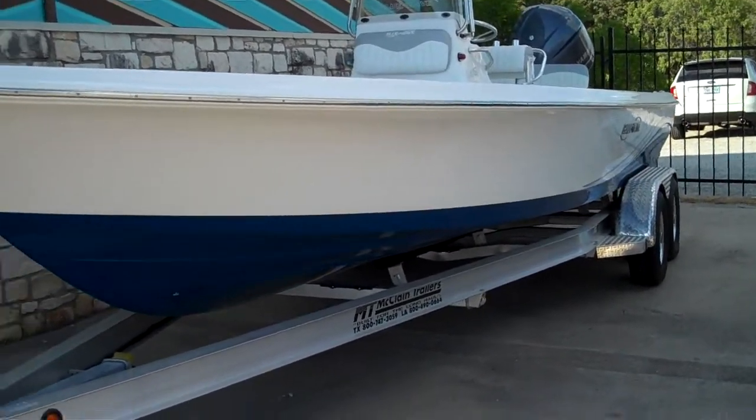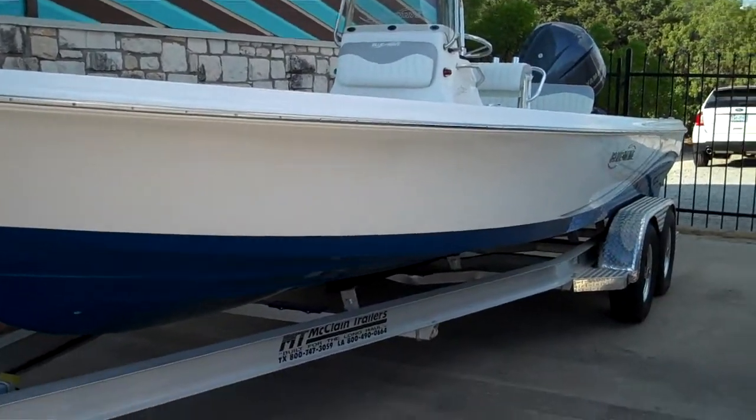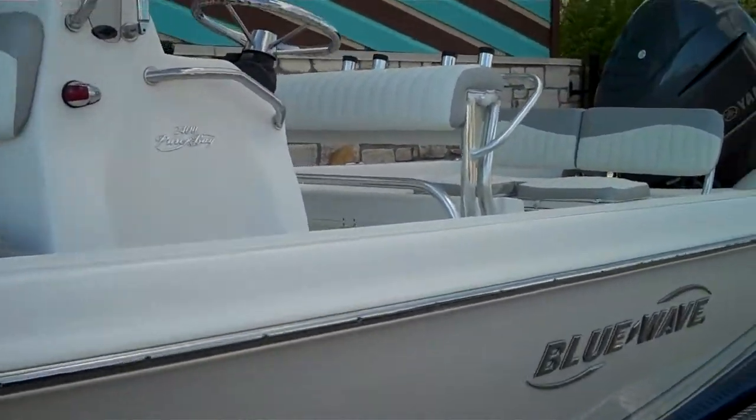Hey guys, this is Martin Boyer with Austin Boats and Motors. I'm going to walk you through a 2011 Blue Wave 2400 Pure Bay. It's the baddest boat in the market — baddest boat on the bay.